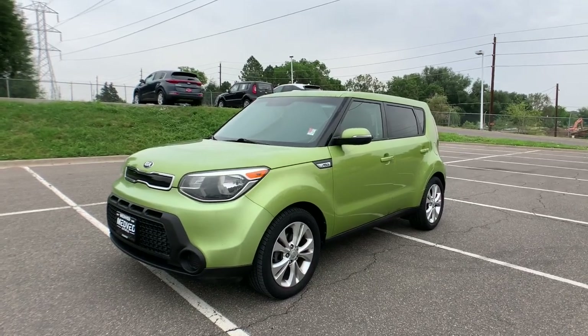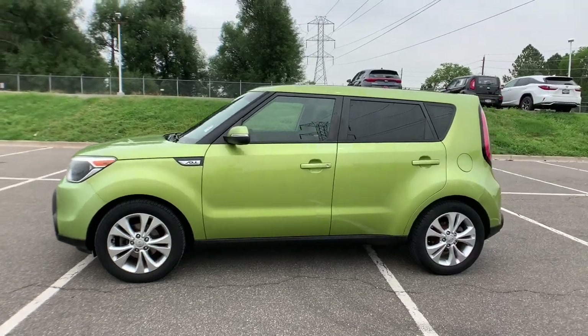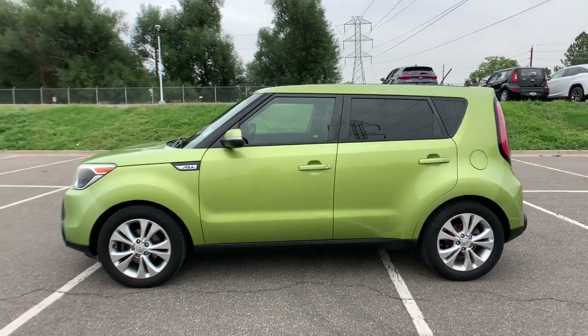Check out this 2014 Kia Soul. This vehicle still has fewer than 120,000 miles on the clock, so it won't last long.